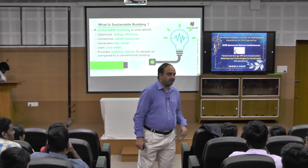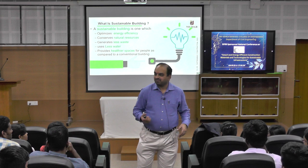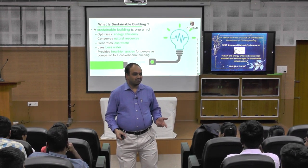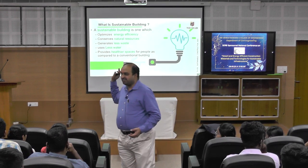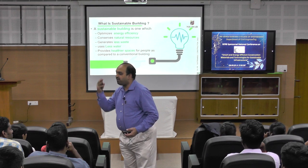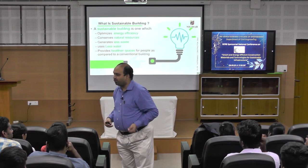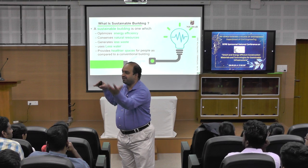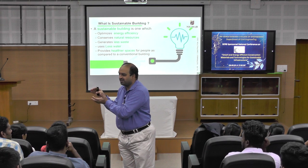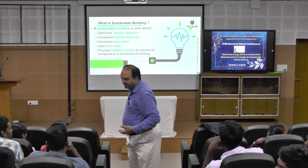I want to share that hopefully somebody attended the ICI guest lecture I gave online. During that time when I gave that particular talk, we had completed only 25 percent. Now we have achieved 75 percent. That's why I have mentioned part 1, part 2, part 3.